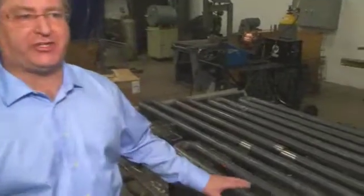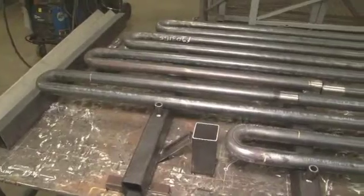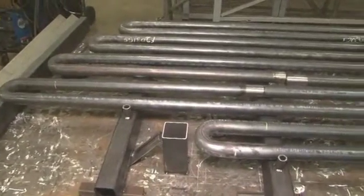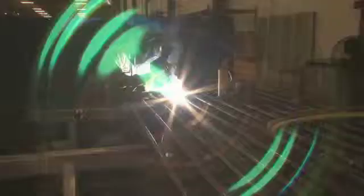After the boiler tubes are bent and prepped for welding, they're brought to a fit-up table such as this, where they're all positioned in a hard jig. All the dimensions are checked and the tubes are positioned for welding. They'll be tacked into place in this fixture and then taken to be completely welded out.